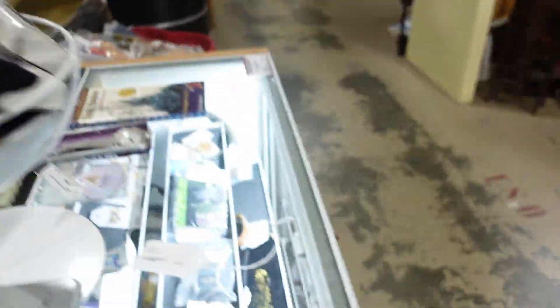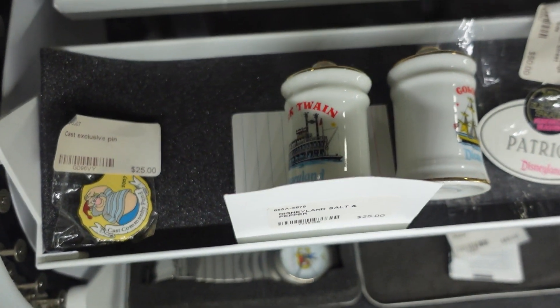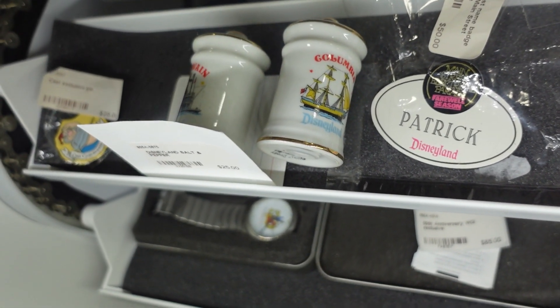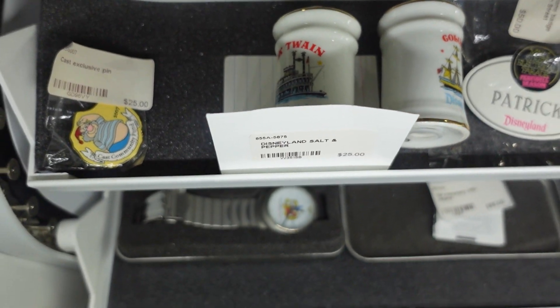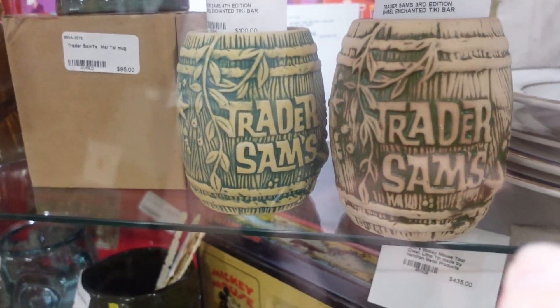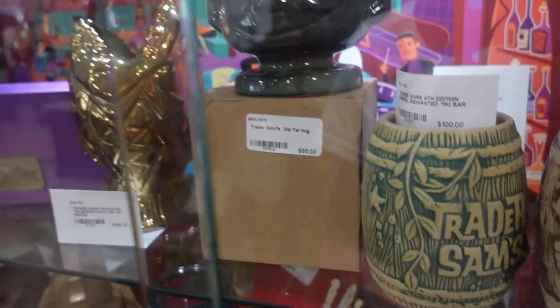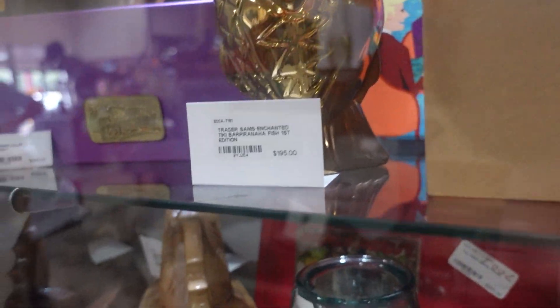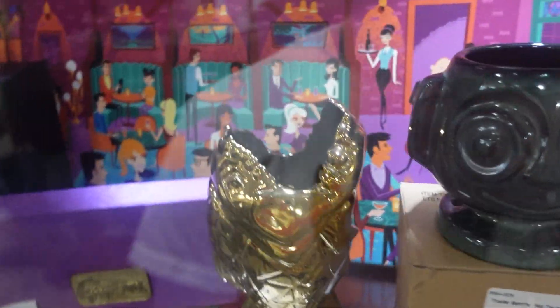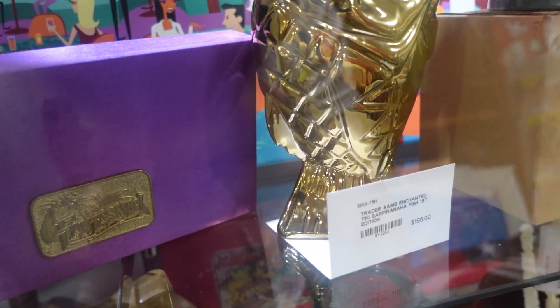Look at that. I can also see in here you've got some Disneyland name tags. And is that Columbia Harbor House salt and pepper shakers, or are these Disneyland salt and pepper? Oh, look at that — you have some Trader Sam's Tiki mugs. That one's $95. That's $195. Look at the golden piranha. I have a normal piranha but I do not have a golden piranha. That looks amazing.